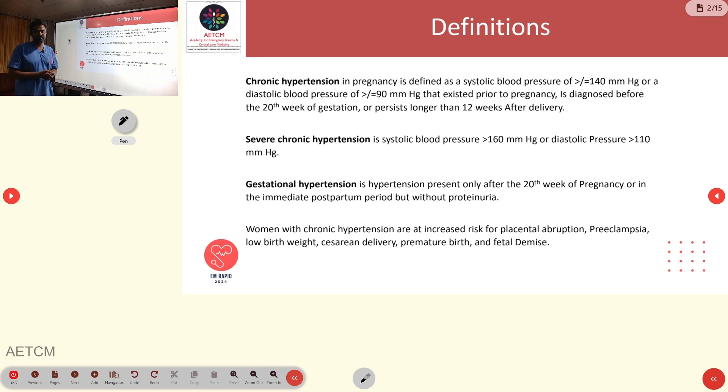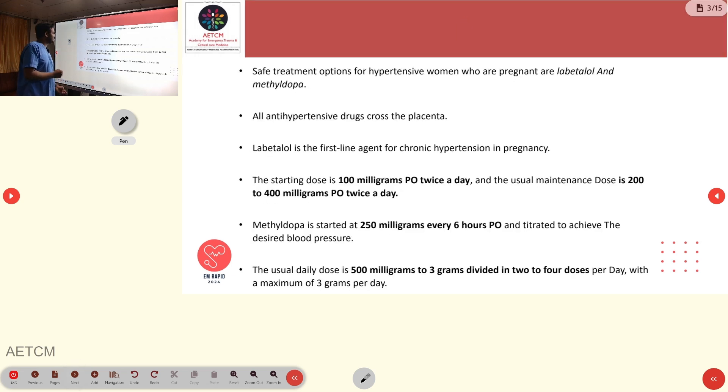There is also a high chance of fetal demise. For treatment of hypertension in pregnancy, we most commonly use labetalol and methyldopa. ACE inhibitors and ARBs carry a high risk of teratogenesis and are avoided in pregnancy. All antihypertensives usually cross the placenta. Labetalol is the first-line choice for chronic hypertension in pregnancy.